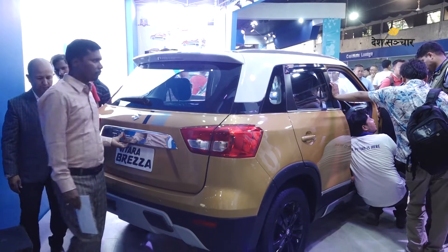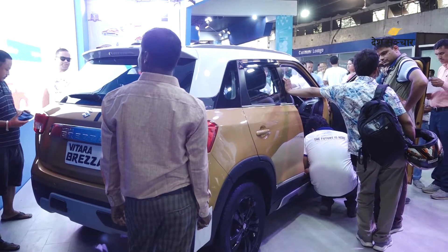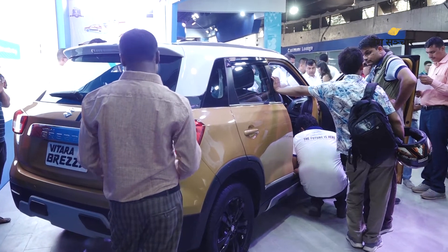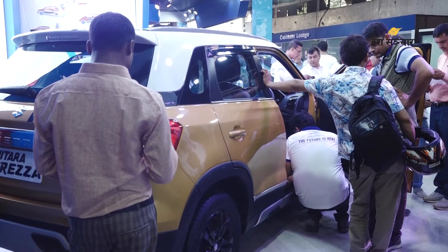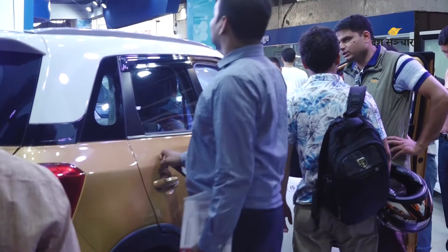The NADA-specific discount is available in Nepal. All the models are available here, and even spending one to two hours at the NADA Auto Show helps customers make brand decisions. Customers can compare options and make their purchasing decisions — that is the advantage of the NADA Auto Show.